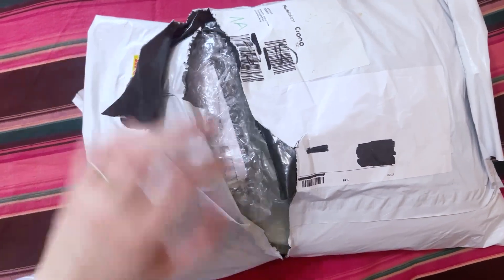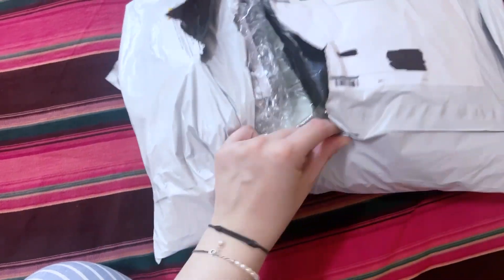Hi everyone and welcome to a new video. Today's video is going to be an unboxing video because I got my package from YesStyle which is filled with many different clothes. It's been so long since the last time I actually did an unboxing video, so let's see what I got. I will link everything down below in the description box so if you want to check them out you're free to go. This is the package — it's a little bit ripped because I started opening it.